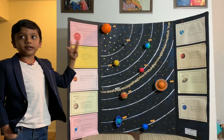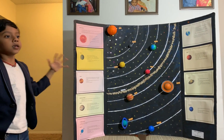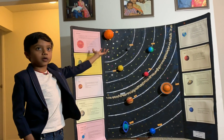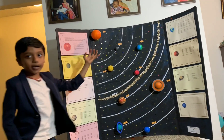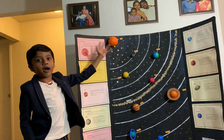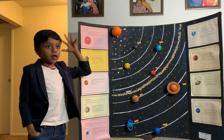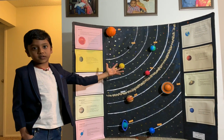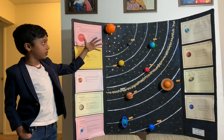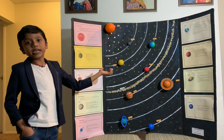The sun is the biggest star. It is very hot because it has hydrogen and helium, and it has 5,500 degrees Celsius. Its light reaches the Earth in 8 minutes.